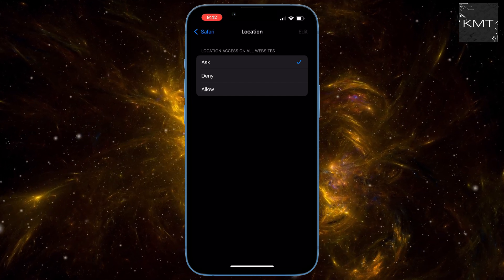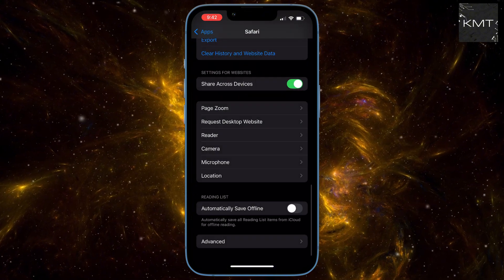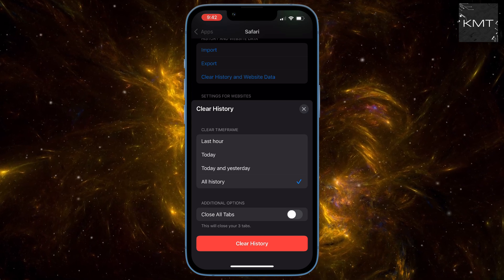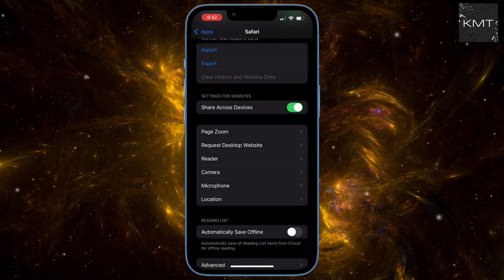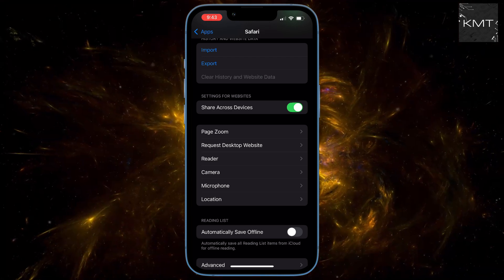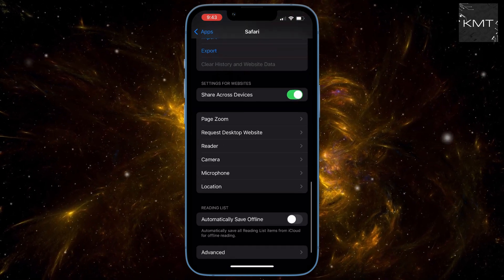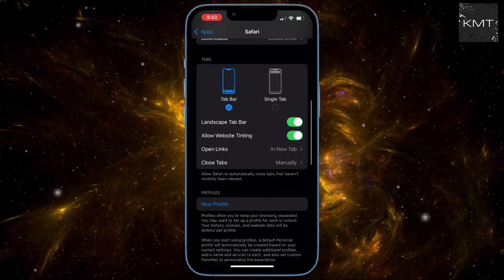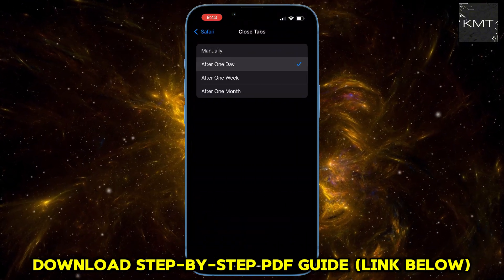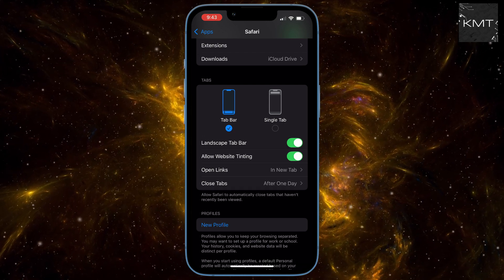Now for a quick speed boost: Clear History and Website Data. Select all history and hit Clear History. Bonus speed tip: under the Tabs section, set Closed Tabs to After One Day. Never again will you have 80 useless tabs open draining your RAM.